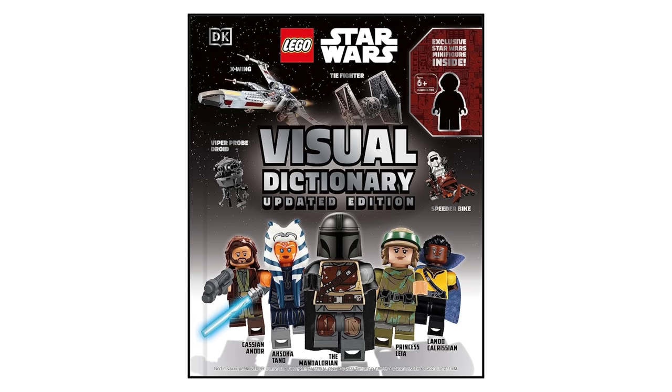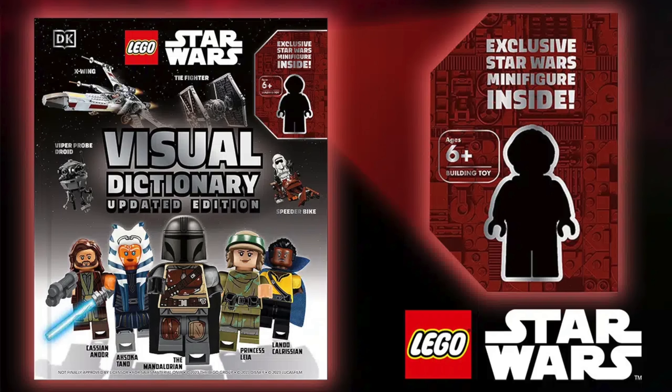On April 2nd, we're getting not a set but a book: the updated LEGO Star Wars Visual Dictionary at $25, including one minifigure. We don't know which minifigure it will be — it would kind of be cool if it was Thrawn, but probably not.